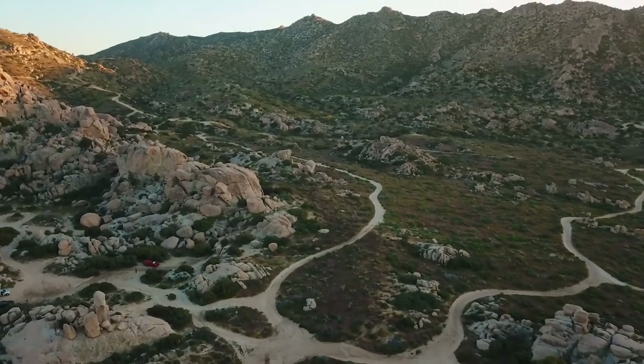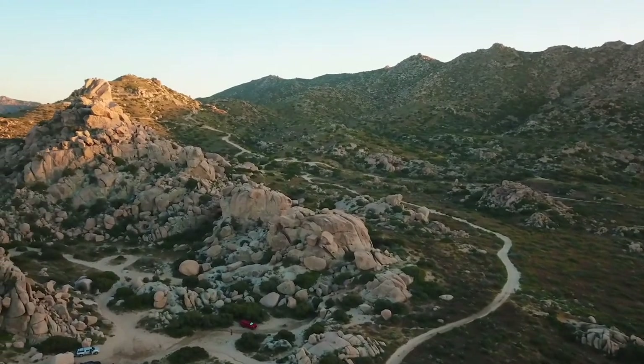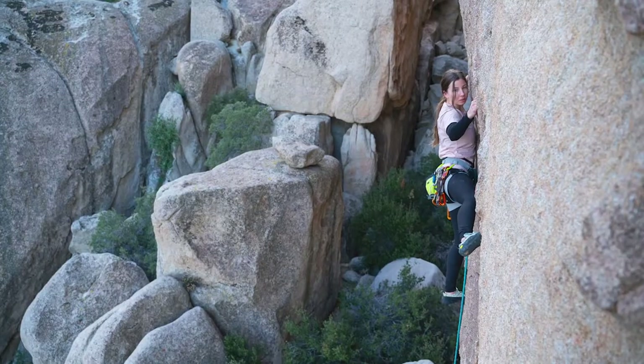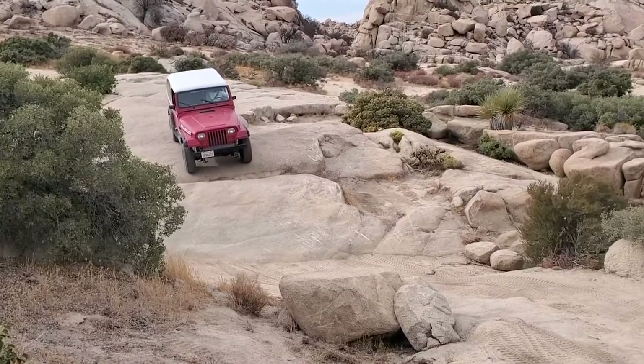Valley of the Moon is a wilderness adventure destination a little over an hour's drive east of downtown San Diego that offers remote hiking trails, numerous rock climbing crags, gnarly off-road trails, and terrific views.